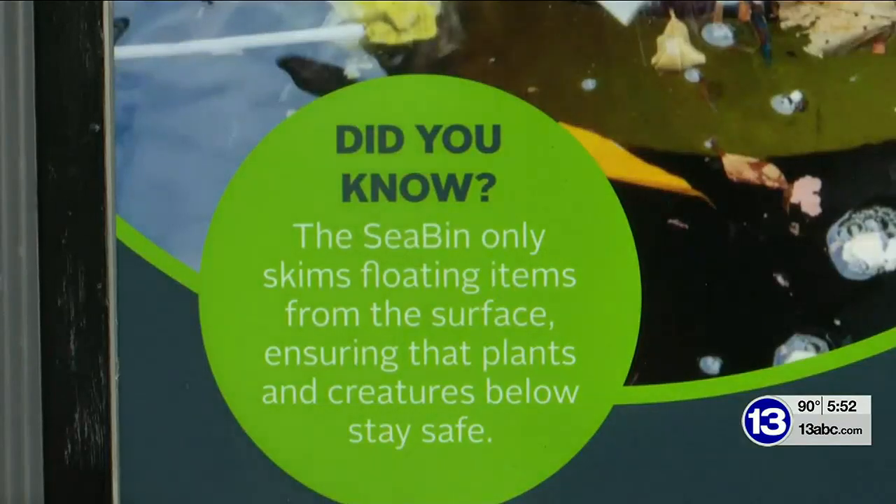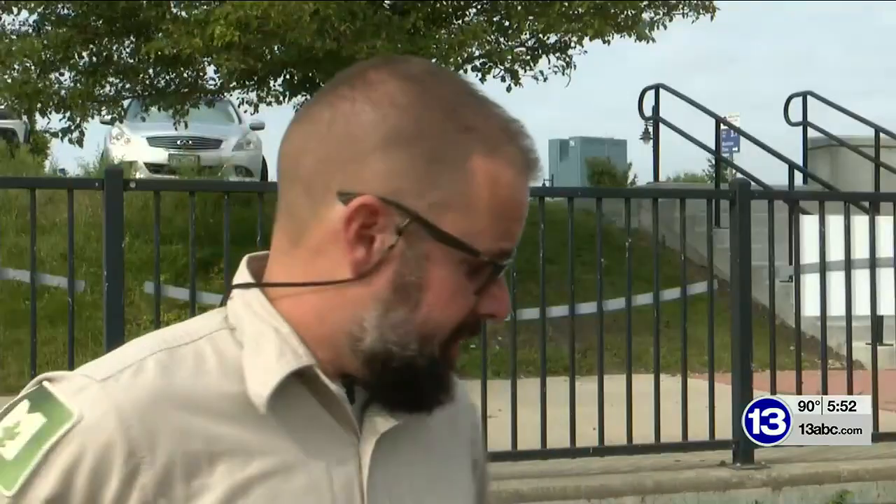These small contraptions can have a large impact — they can potentially move over a ton of material out of the marina over the course of a year. And these two filters are just the beginning. Both organizations are working to secure a grant to add more filters to help our waterways stay clear. For this week's Metroparks Meetup, I'm Megan Daniels.